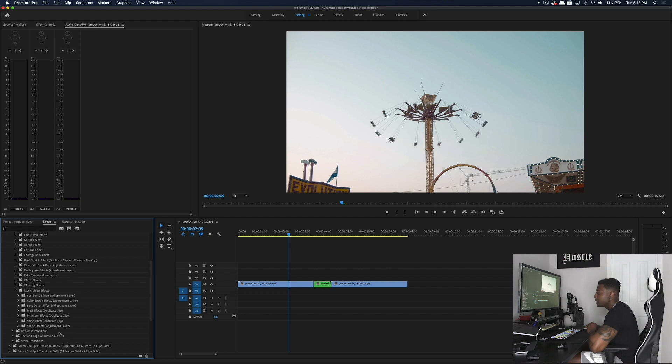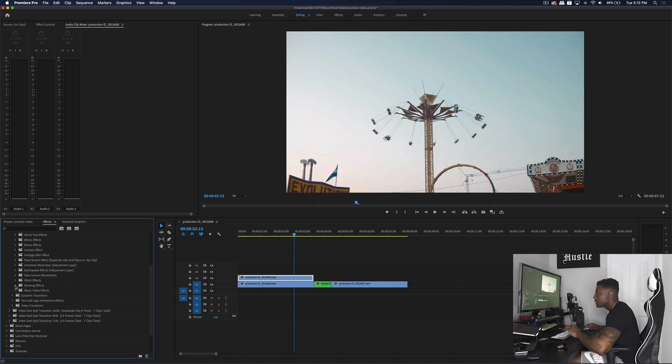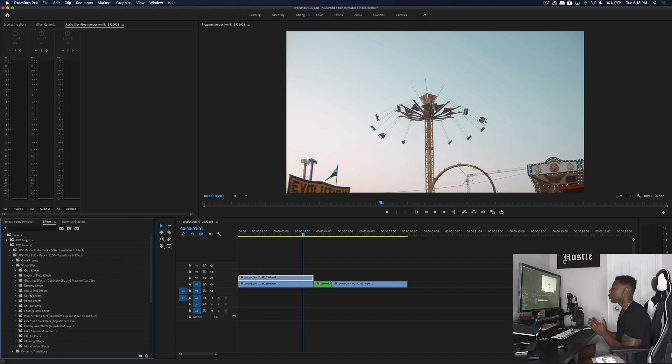Let's check out the phantom effects — you duplicate your clip, drag and drop it on, and you get a cool phantom in the background. We also have glowing effects where you duplicate your clip and place it on top. Let me go to the ghost glow and the angel glow — pretty cool effects. There are some new glows added as well. If you're interested in the full pack, there's a link in the description. The free pack won't give you the full range of versatility, so to use it to its full potential you'll want the full pack.